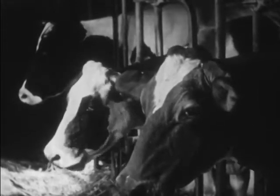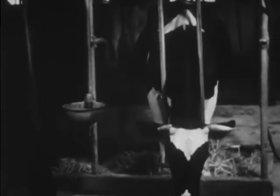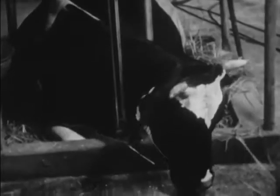Each cow has her own stall, and she walks into the same stall every day. As soon as she is inside, the yoke must be closed. The yoke is an iron frame that fits around the cow's neck to keep her from walking away. But it doesn't keep her from eating. Yes, even inside the barn, the cows eat and drink all the time.